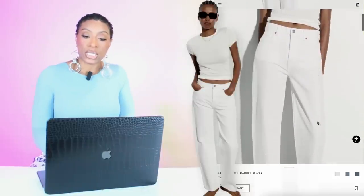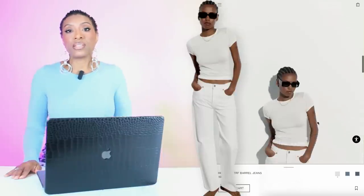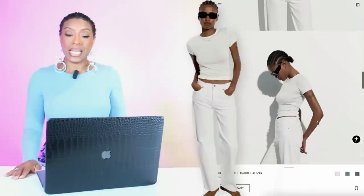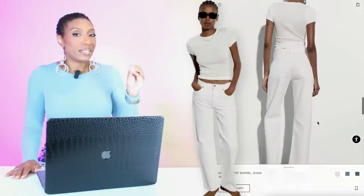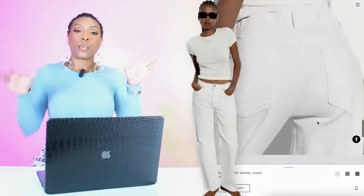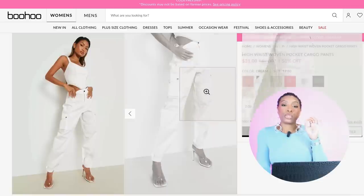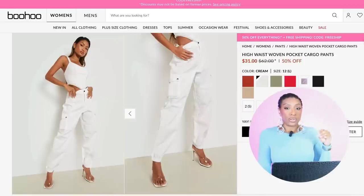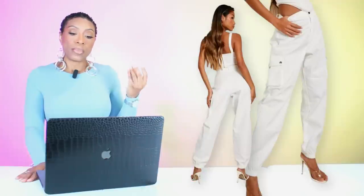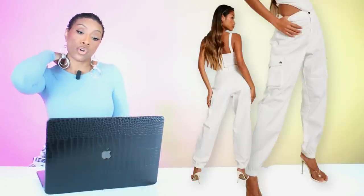Then we're going to go to Zara and look at these jeans — they're called the High Rise TRF Barrel Jeans. These are $49.90. They come in size zero up to size 14, and they give us a similar shape — it's not exact but it's similar, where we almost have this tapering at the ankle and then get that barrel style jean. Then at Boohoo there's another pair of pants — these are more of a cargo pant, $25, called the High Waist Woven Pocket Cargo Pants in sizes 2 to 12. We're looking at the color they call cream.